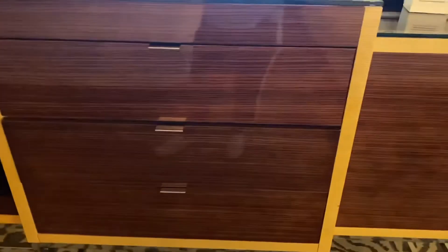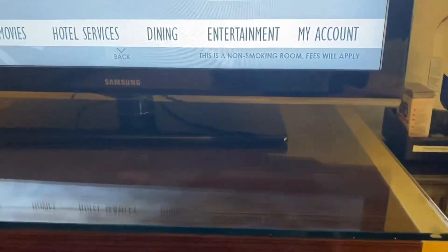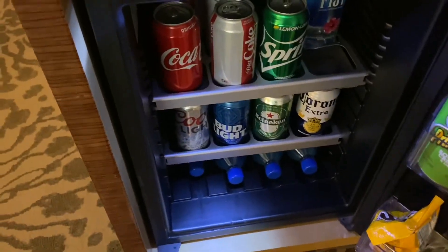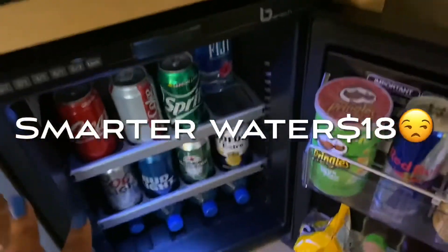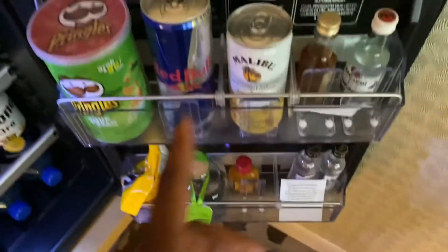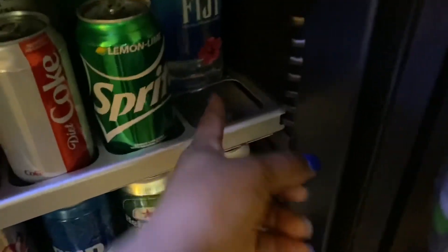I did bypass the TV — my apologies. It says 'Welcome' and has my name on it, which is a nice touch. I won't be watching TV though. Over on this side we have a fridge. I was really thirsty so I grabbed a drink, but you do have to pay for these items — so be careful, they're not free. They have alcohol — Heineken, Corona, Patron — like a little mini party in the fridge. I grabbed the Fiji water and that's all I needed.